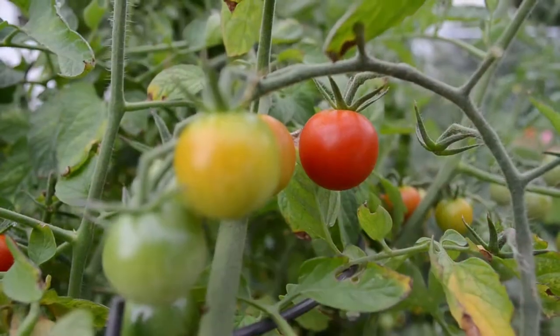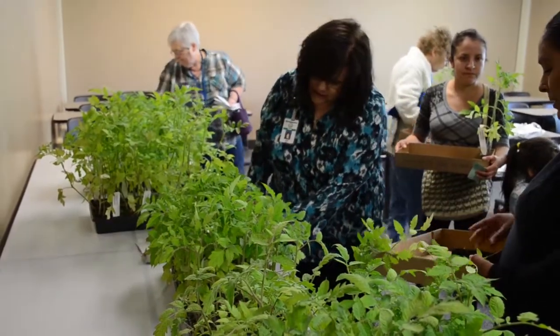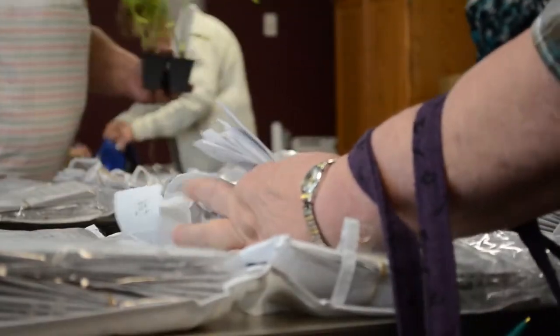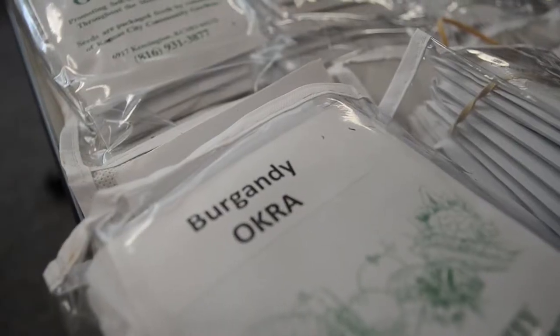Trying to eat healthy can be expensive, and this is a very financially feasible way to maintain a healthy diet. A lot of times we don't know where our food comes from, and when you grow your own, you have control — and otherwise you don't.